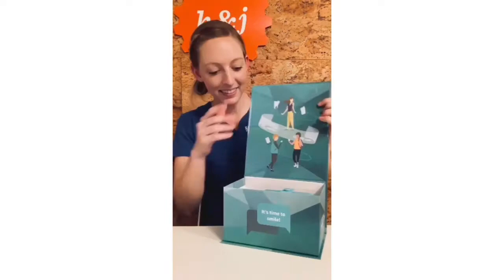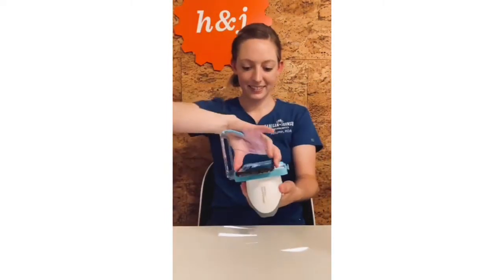One thing that we're really loving about dental monitoring is that it monitors your brushing. Thank you so much for trusting us with your treatment. We're super excited to go on this dental monitoring journey with you and we will see you at your next appointment.